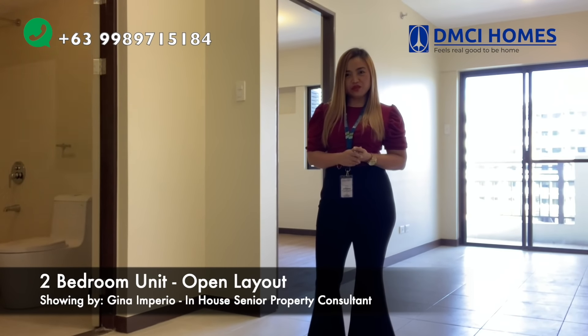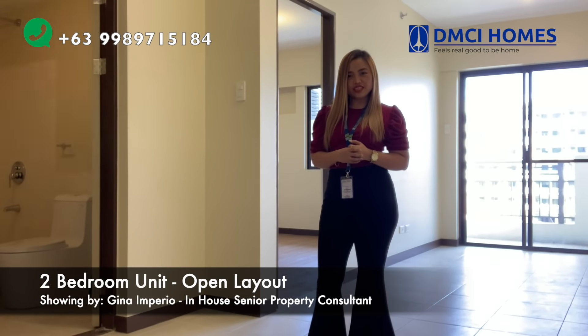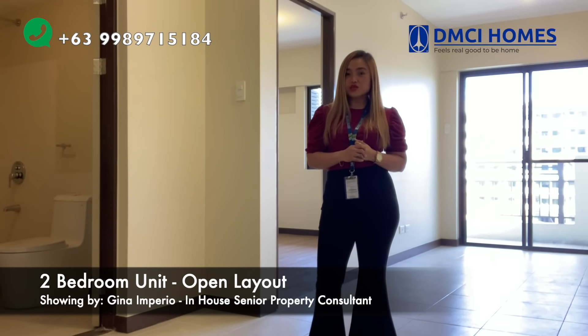Hi, it's me again, Gina Imperio, your Senior Property Consultant from DMCI Homes. Today, I'll be showing you our actual turnover finish for open layout.